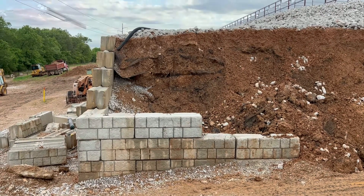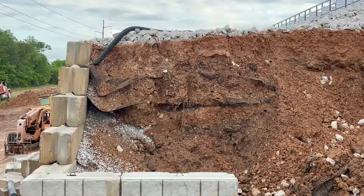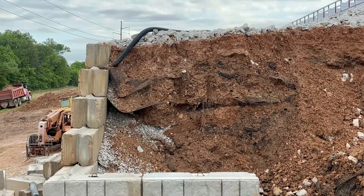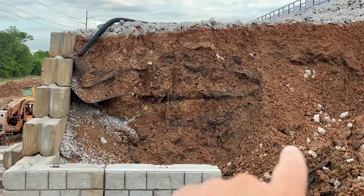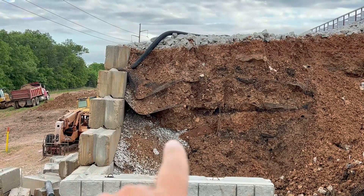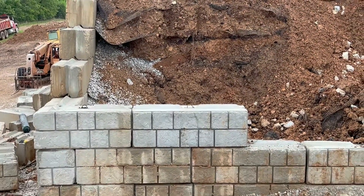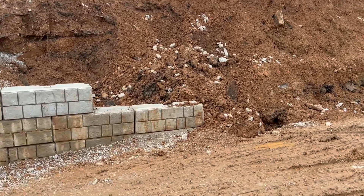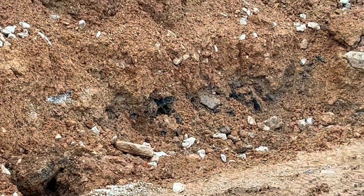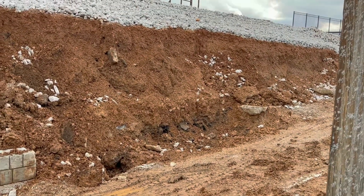I don't want to trespass — I'm currently standing on the public right-of-way — but from here we can see the geogrid. The geogrid probably goes back 10 to 12 feet, but it's only on the upper two blocks. I don't see any geogrid down these lower blocks. There is some drainage rock here in the outer foot or so, and there is a drain pipe at the very top. I would hope there's a drain pipe at the bottom there as well. We've got a lot of just fill in here — asphalt pieces, chunks of concrete — which I think was their foundation.